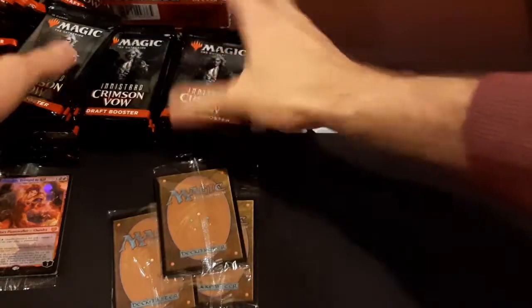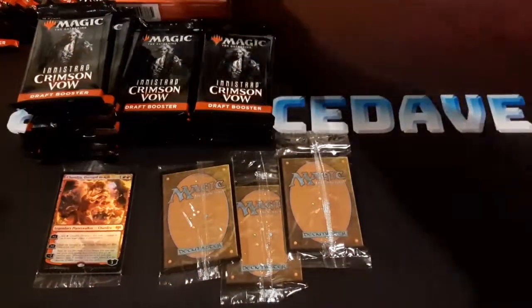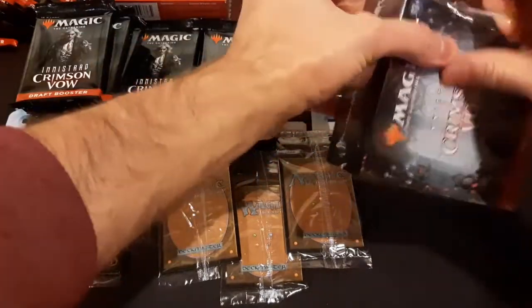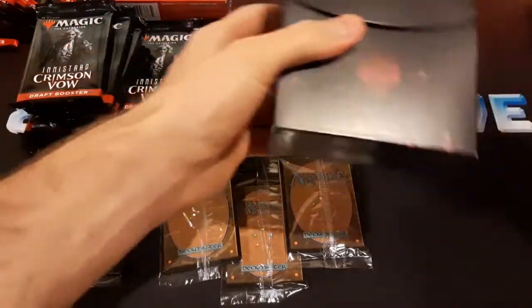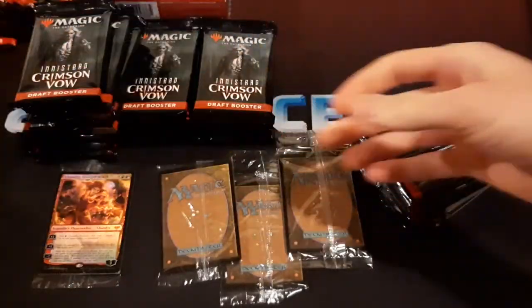Usually Wizards is pretty good about it. In my experience, if there's a problem with a product and you can prove that you bought it, they'll generally try to do something to make it right for you. Four red ones, one green.